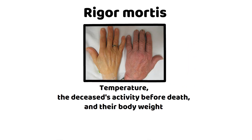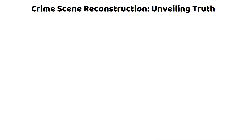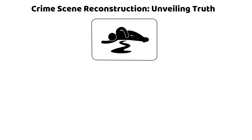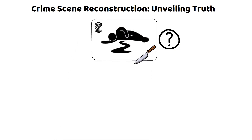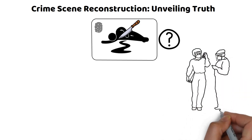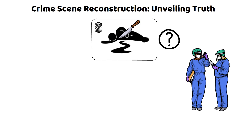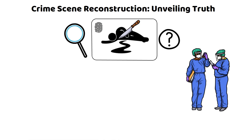Crime Scene Reconstruction: Unveiling Truth. Imagine stepping into a room where a story has unfolded but the characters and actions are shrouded in mystery. This is the realm of crime scene reconstruction — a complex puzzle where each piece is meticulously placed to recreate a narrative. It's an analytical process, a synthesis of science and storytelling, beginning with a hypothesis of the sequence of events that is constantly refined as new information is discovered.